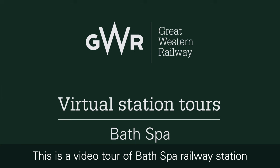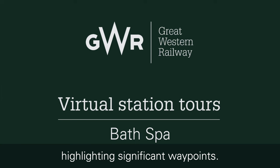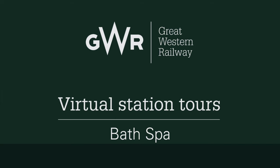This is a video tour of Bath Spa Railway Station, highlighting significant waypoints.